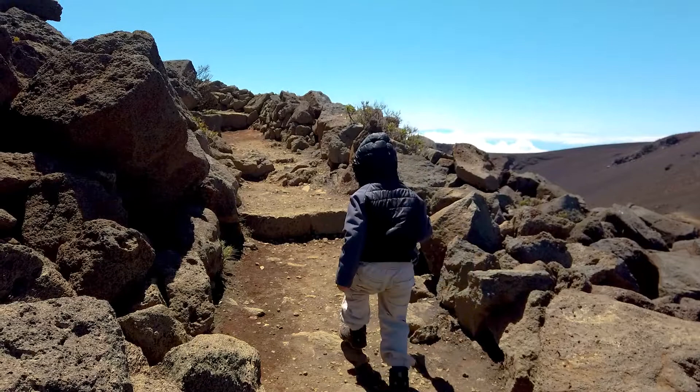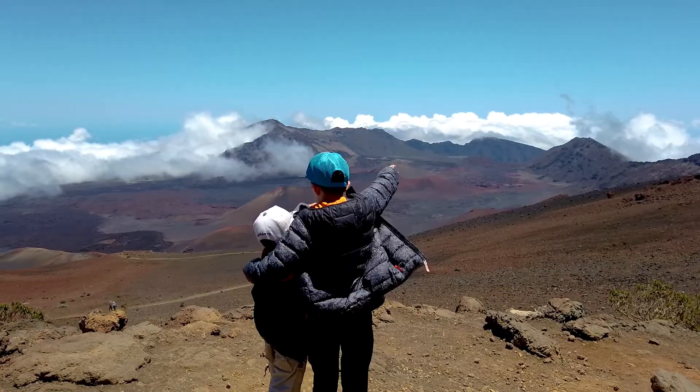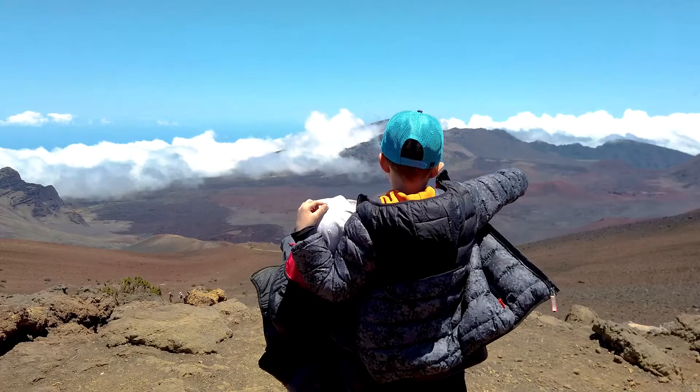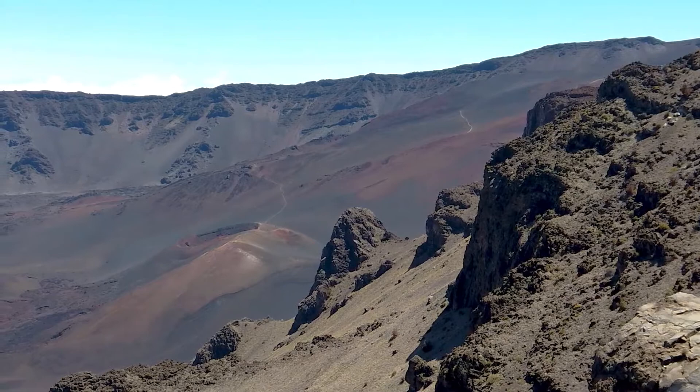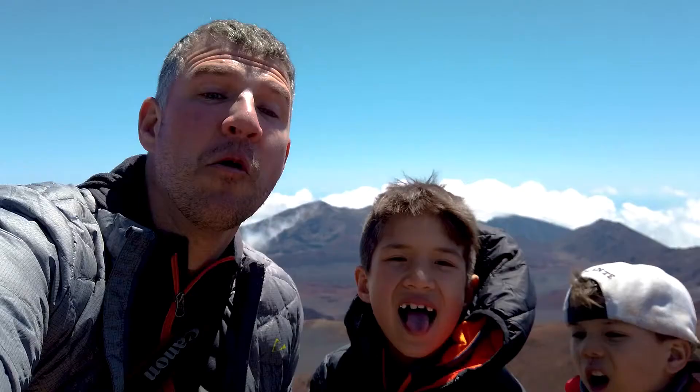Once you get to the Haleakala Summit, the chances are good that you'll be far above the clouds. And the views up here are spectacular.